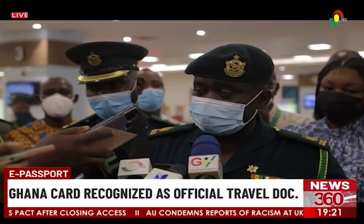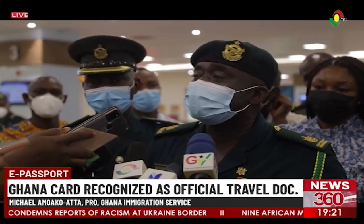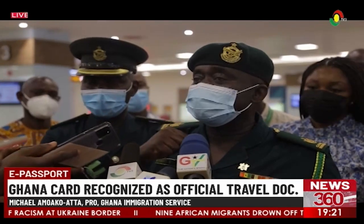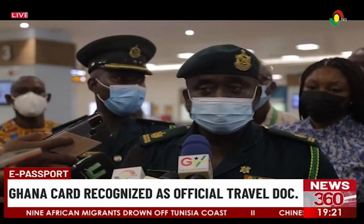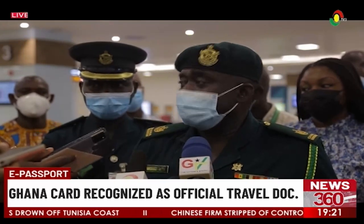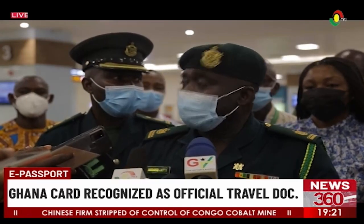For now, the first step is for Ghanaians traveling into Ghana. If we want to go further and use the Ghana Card to travel to other jurisdictions, then Ghana should have bilateral agreements with any other country that will want to have that kind of reciprocal travel agreement with us. But for now, what we are doing is to help Ghanaians come to Ghana on the Ghana Card.